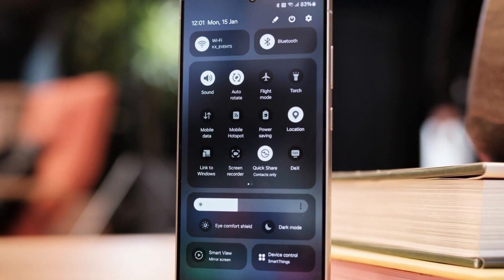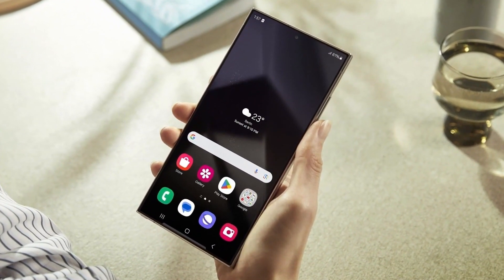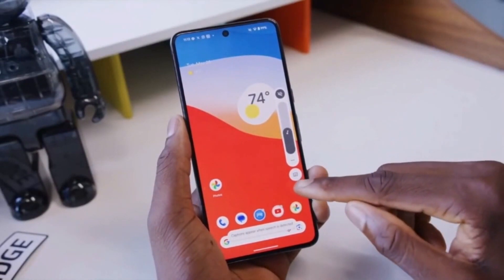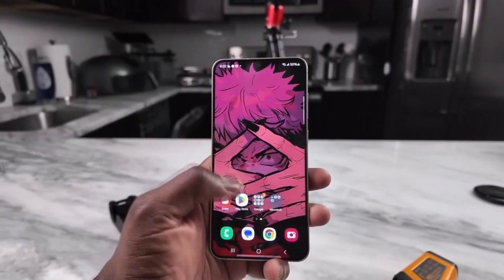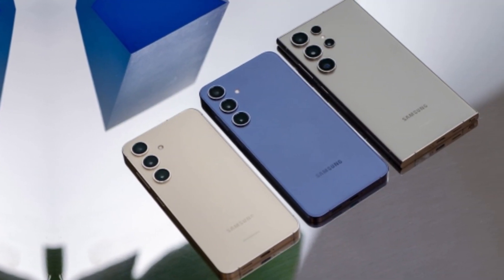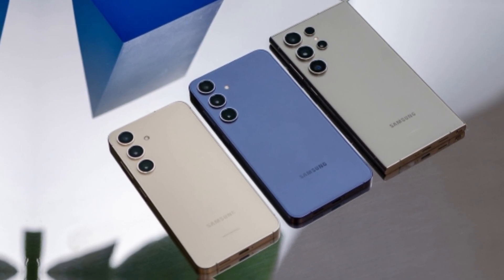Two of the standout additions are NowBrief and Audio Eraser. NowBrief is a smarter notification system that helps users manage alerts more efficiently, while Audio Eraser is a powerful tool that allows users to remove background noise from recordings. These features will be exclusive to the Galaxy S25 lineup, meaning they won't be available for the Galaxy S24 series or other older Galaxy devices.